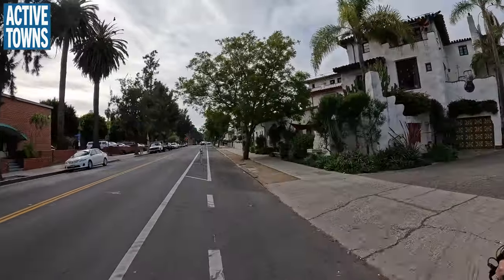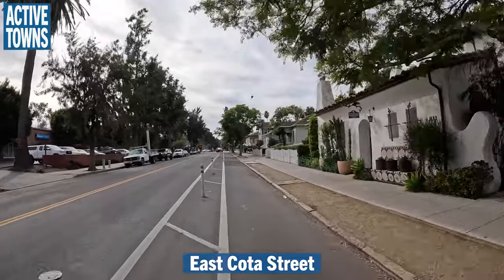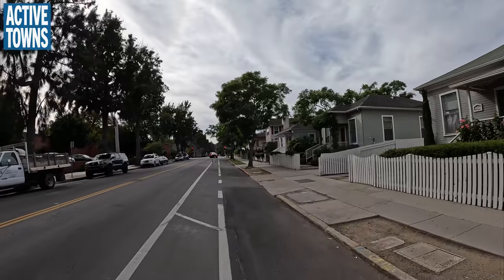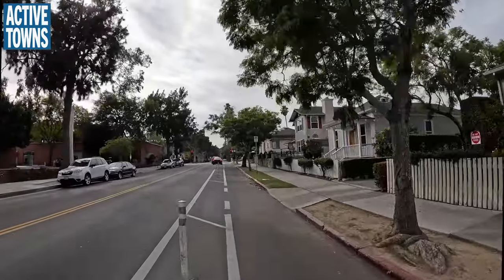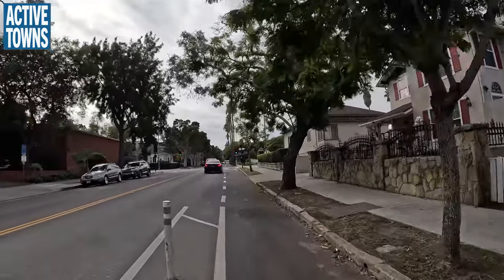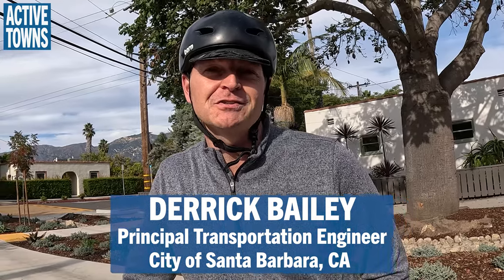This is Coda Street, and they're going to try to replace these flex posts. A lot of cities are really having a hard time with the aesthetics and functionality of flex posts. Jessica Grant is the supervising transportation planner with the city of Santa Barbara, and Derek Bailey is a principal transportation engineer for the city.